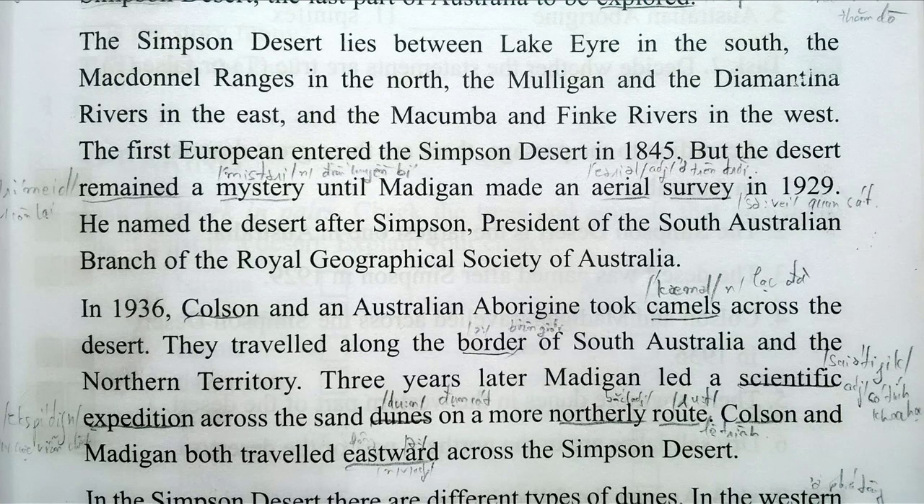In 1936, Colson and an Australian Aborigine took camels across the desert. They travelled along the border of South Australia and the Northern Territory. Three years later, Madigan led a scientific expedition across the sand dunes on a more northerly route. Colson and Madigan both travelled eastward across the Simpson Desert.